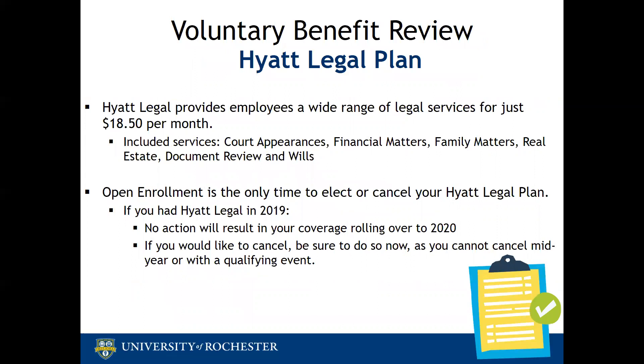Our second voluntary benefit is the Hyatt Legal Plan. This benefit offers prepaid legal insurance that covers representation on various legal matters, including real estate and estate planning. If you are enrolled in this benefit in 2019 and do nothing during open enrollment, the plan will roll over to 2020. If you are enrolling for the first time or want to cancel your coverage, you must do so during open enrollment. This benefit does not allow changes during the year with qualifying events, so open enrollment is your only time to elect or cancel your coverage.